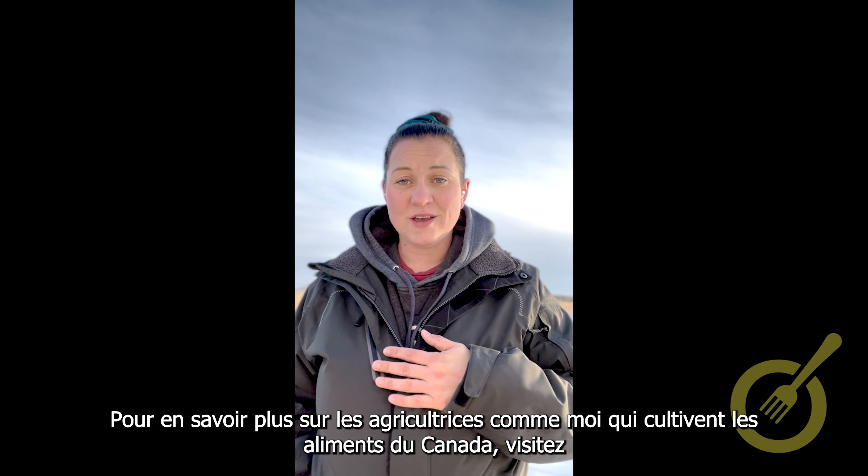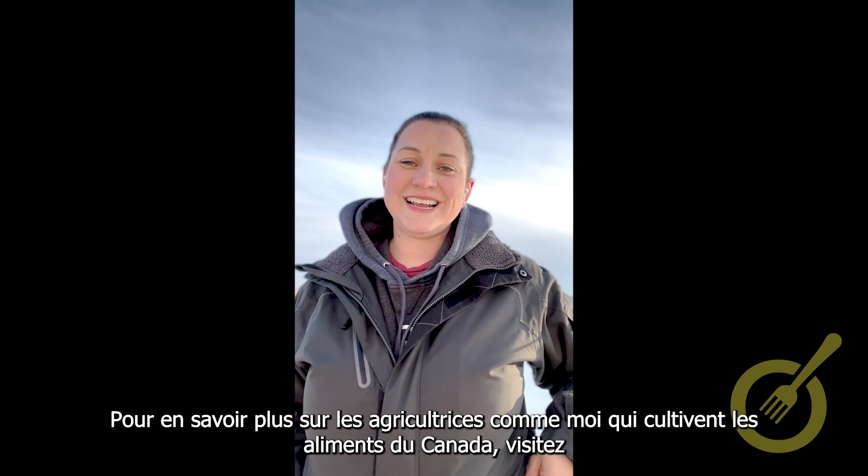To learn more about farmers like me who are growing Canada's food, visit itsgoodcanada.ca.